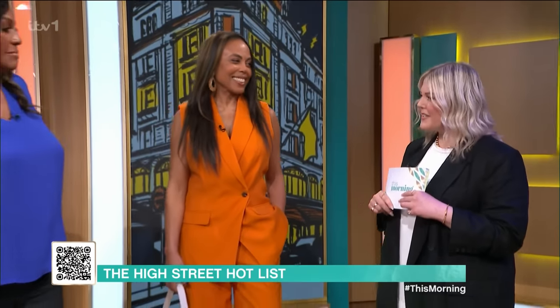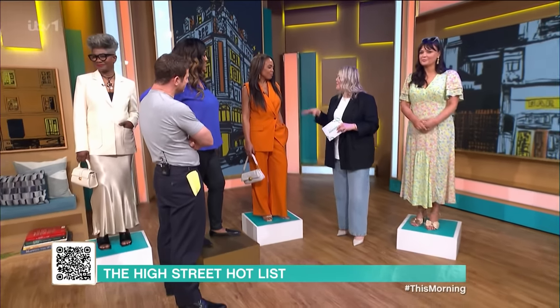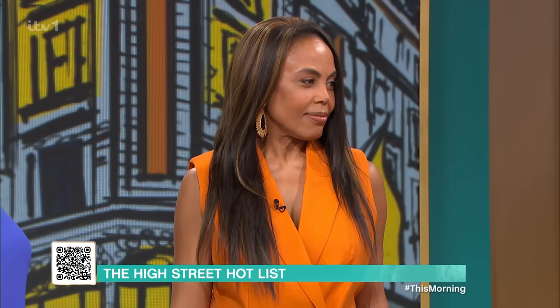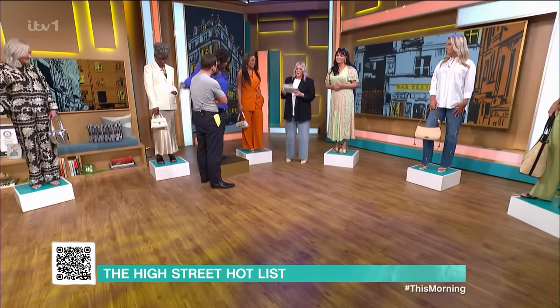Shirley, you are looking just divine. Thank you. I think this is the kind of thing you can really work. You could layer up this waistcoat — if you don't want to get your arms out, you could put a little top underneath, you could do a shirt underneath, you could even put a little blazer on top. Love it. Beautiful.